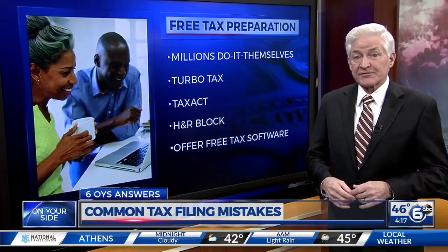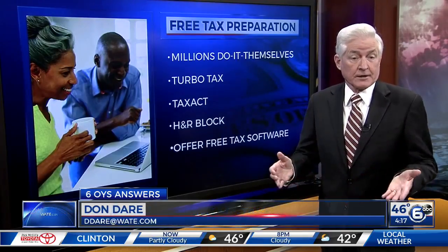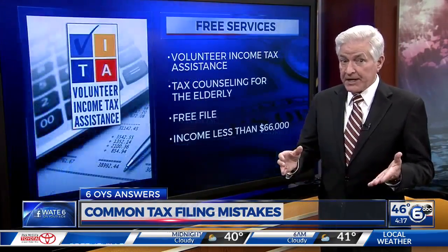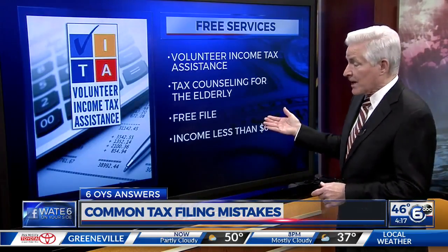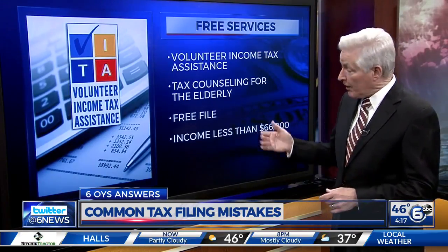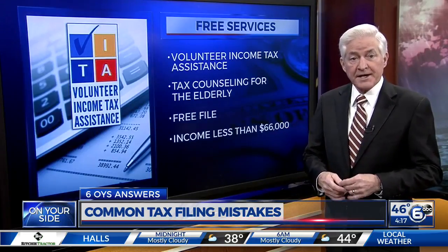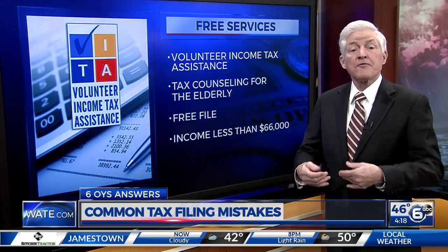Would you pay a couple hundred dollars for something you can get for free? Millions of Americans take advantage of free tax preparation every year. Companies such as TurboTax, H&R Block, and Tax Act offer free tax software. Also, depending on your income, you may qualify for any number of free services, such as Volunteer Income Tax Assistance sponsored by the IRS, tax counseling for the elderly, also sponsored by the IRS, and Free File. If your income is less than $66,000, you can use the IRS website to find an online software program to prepare and file your individual income tax return for free.